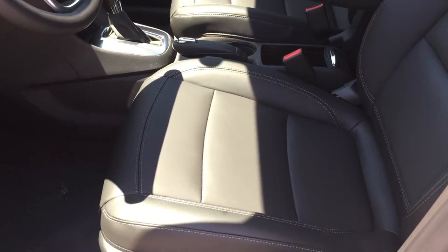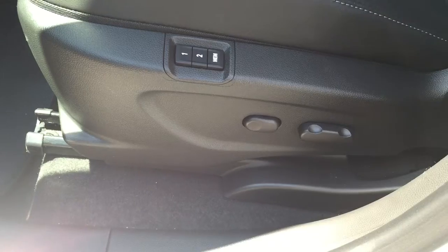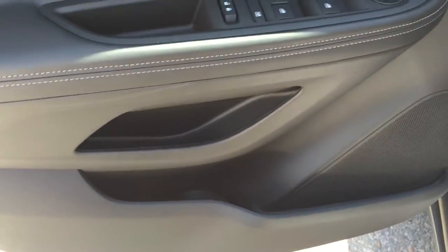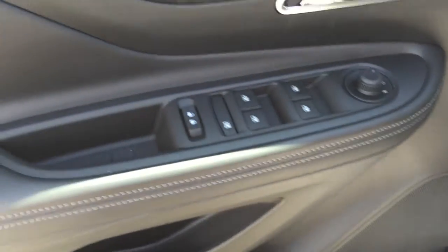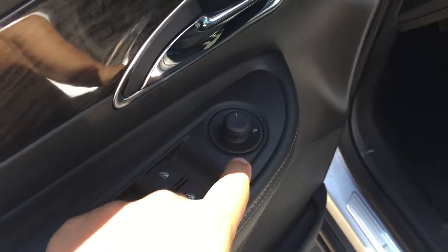Taking a look now at the inside of the vehicle, the upholstery is all leather. Down here you do have your 6-way power adjustable driver seat, including memory sets for both the mirrors and seat. On the inside of the driver side door you do have quite a bit of storage, as well as your power locks, window lock, powered windows, and powered mirrors.